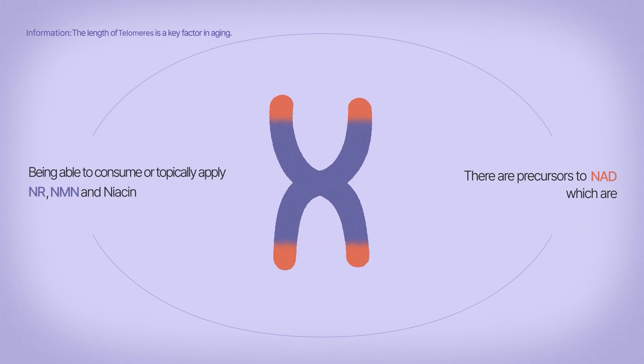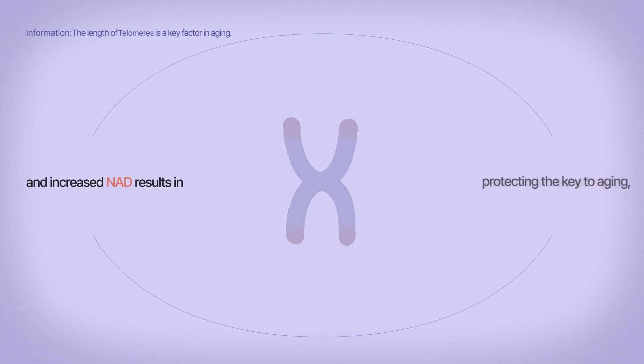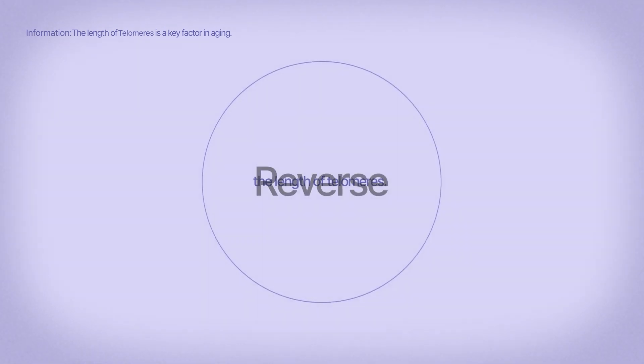Being able to consume or topically apply NR, NMN, and Niacin results in increased NAD. And increased NAD results in protecting the key to aging — the length of telomeres. NAD.